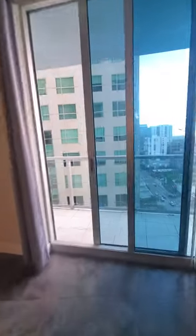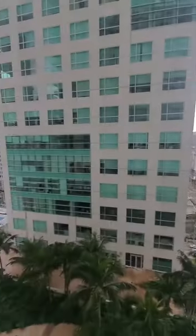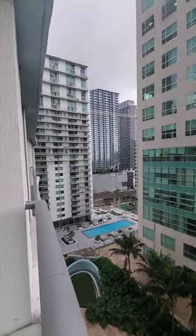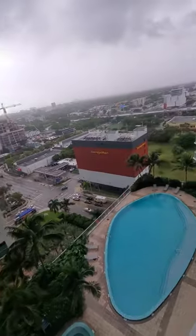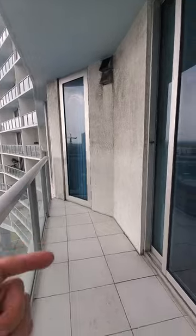The balcony does not go all the way across, but it is the same view. The balcony is shorter.